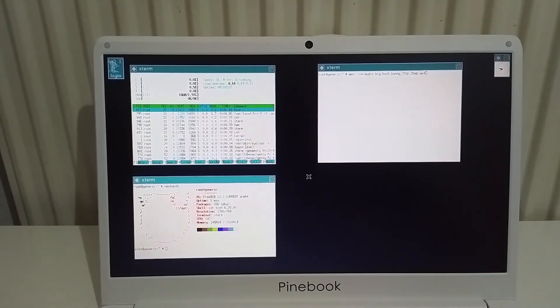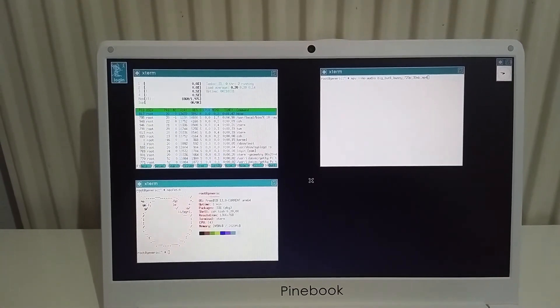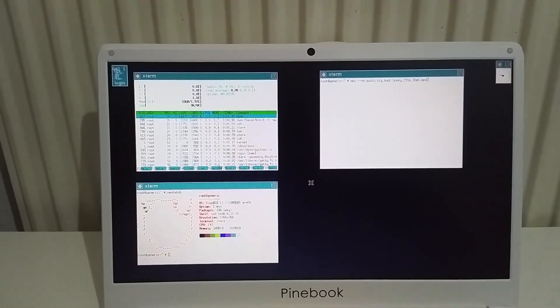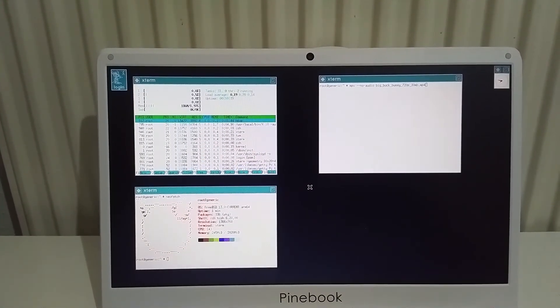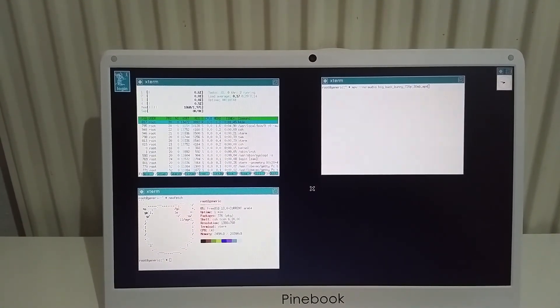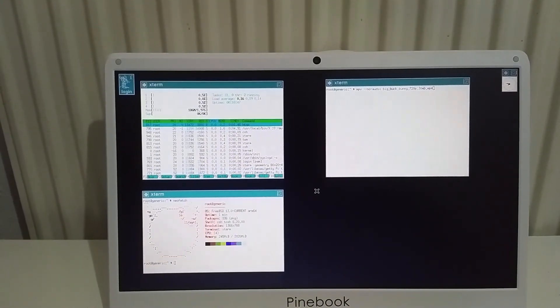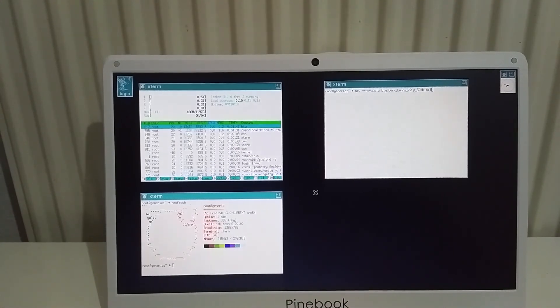One weird thing I noticed is that when the Pinebook is off and the FreeBSD SD card is inserted, the moment I plug the charger in, the device will turn on automatically and tries to load the FreeBSD kernel — but it will fail with some kernel panic errors. The error message is about failing to find the network interface. I haven't figured out how to fix that problem yet.